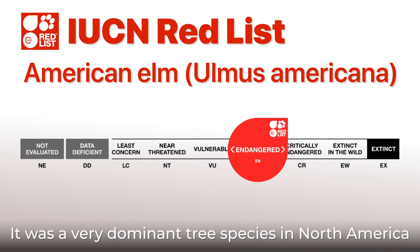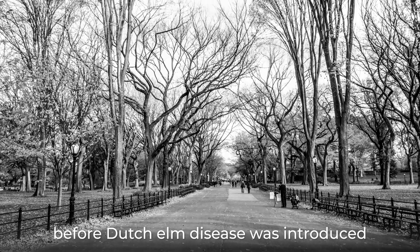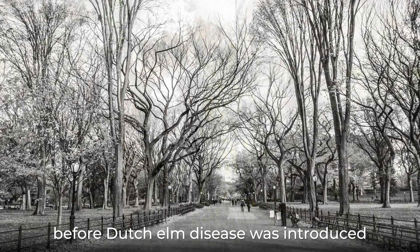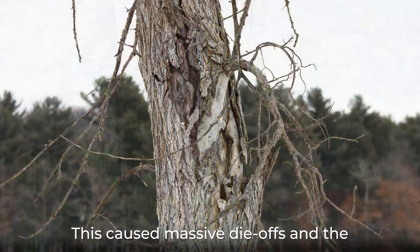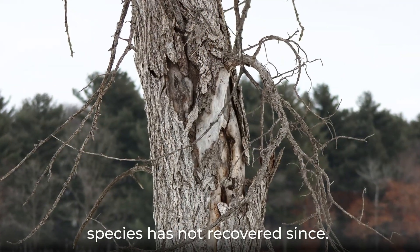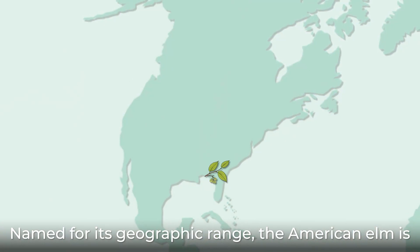It was a very dominant tree species in North America before Dutch elm disease was introduced during the first half of the 20th century. This caused massive drops and the species has not recovered since.